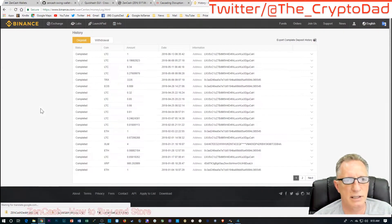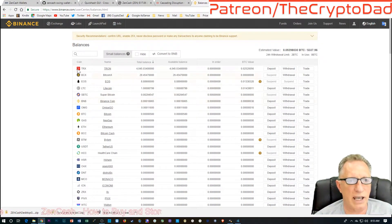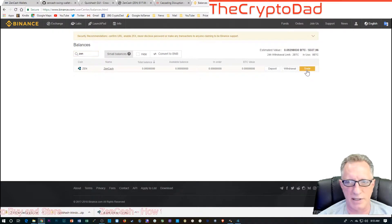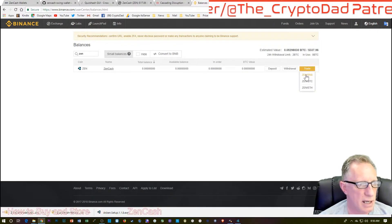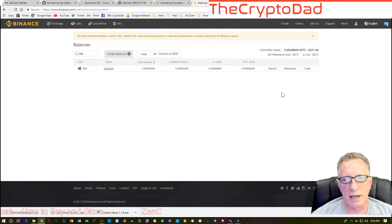Let's refresh Binance — it's completed. Now in our funds we've got one Litecoin. We want to get some Zencash, so let's look at the trading pairs that are available. We've got the BNB, BTC, and ETH markets — they don't have Tether for this one. So there are only three cryptocurrencies we can use to buy Zencash: BNB (Binance Coin), Bitcoin, and Ethereum. I'm going to use BNB. If you buy the Binance Coin to trade with, they give you a little break on transaction fees.